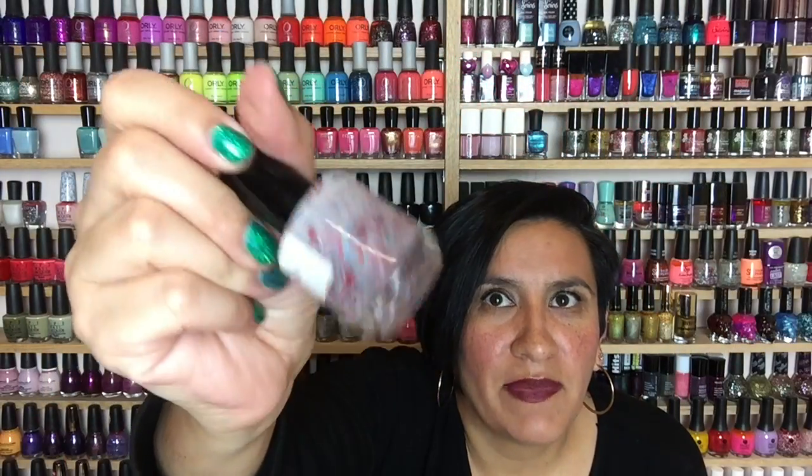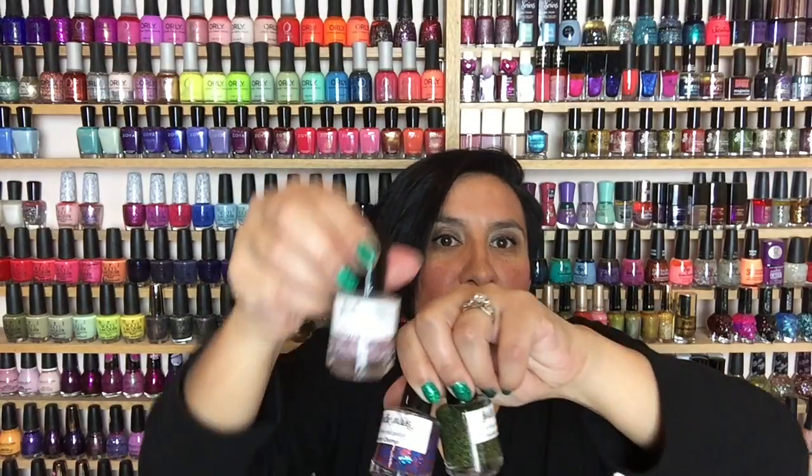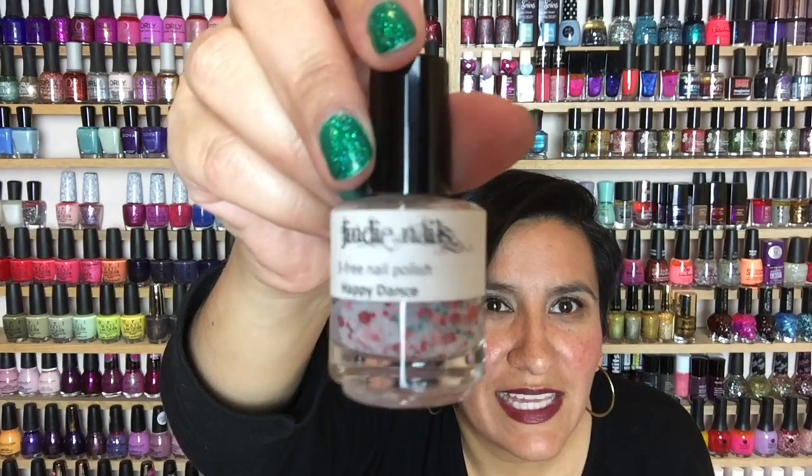I have a couple of other white crelly base polishes from her, but I know these came from my first order because her label was like this — she did change it later on. I don't even know how old these are; they're probably at least six or seven years old. I bought these when I first got into polish.